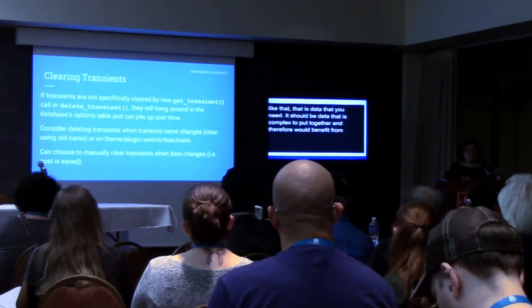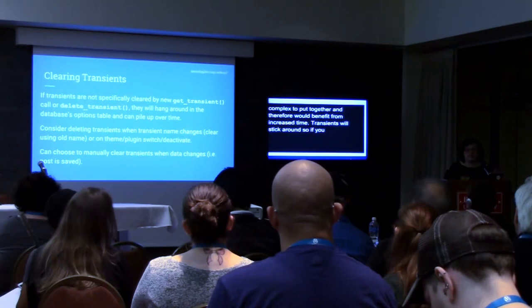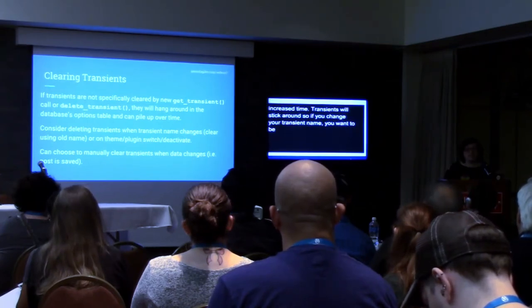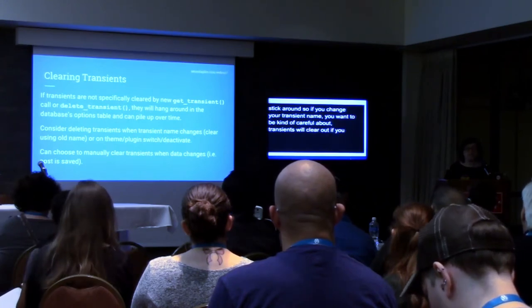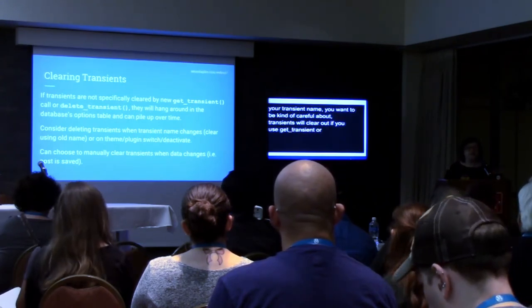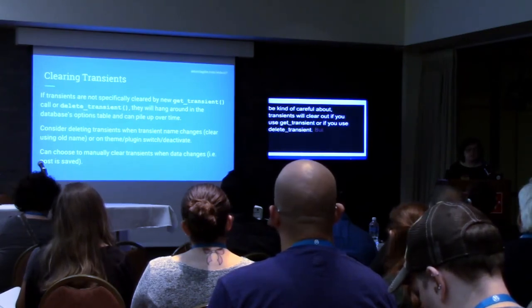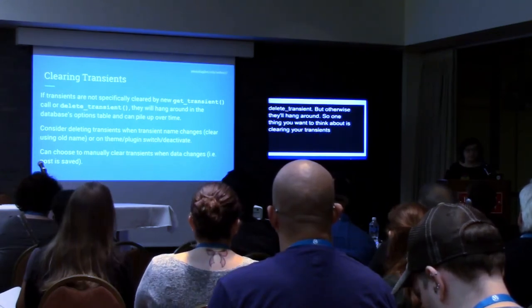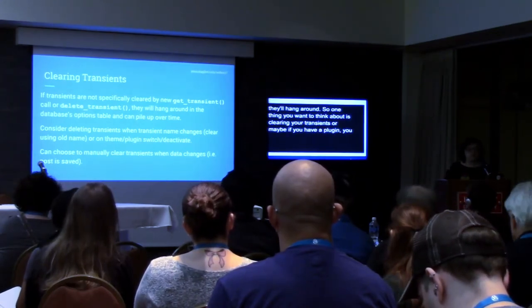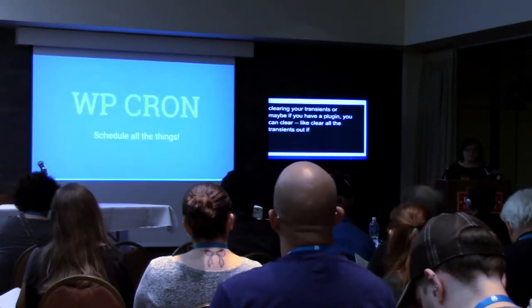Transients will stick around, so if you change your transient name, be careful — transients get cleared out if you call get_transient with the same name again or if you specifically call delete_transient. But otherwise they're going to hang around. If you change your transient name every time you change your function, you're going to leave all of these old transients in your system. So think about clearing your transients, or if you have a plugin you can clear all the transients out if the plugin is deactivated.